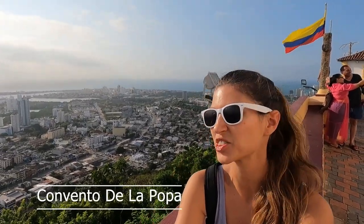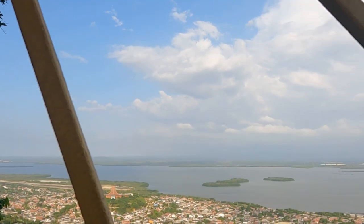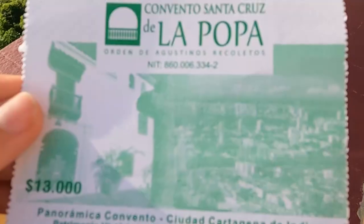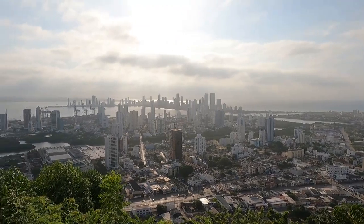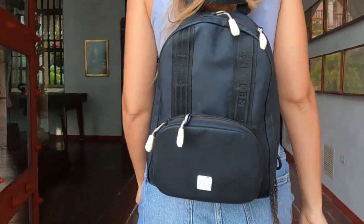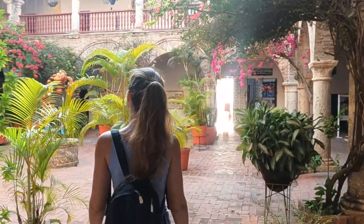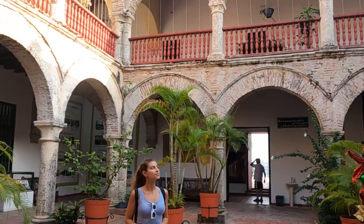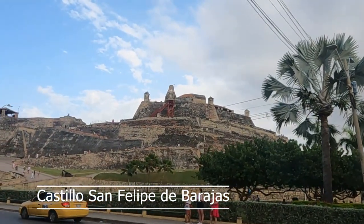We are in Convento de la Popa, which is the highest point of this whole city. It was originally a 17th century chapel that has now become a famous tourist attraction. The ticket to get here costs about four and a half to five dollars, equivalent to 13,000 Colombian pesos, and it really is worth coming here if you want to get a bird's eye view of all of Cartagena. On the drive back you'll come across some local areas as well as the famous fortress, but now it's time for lunch.